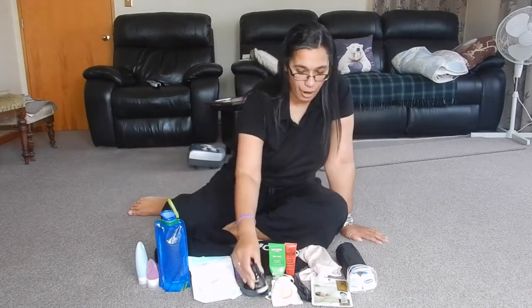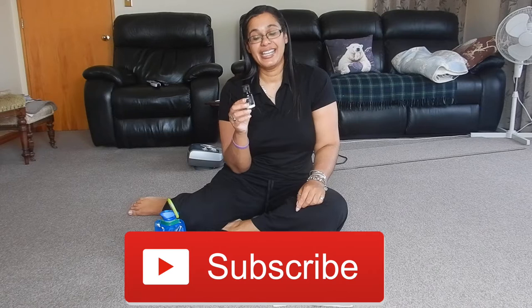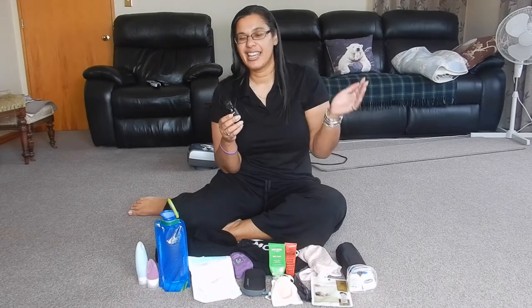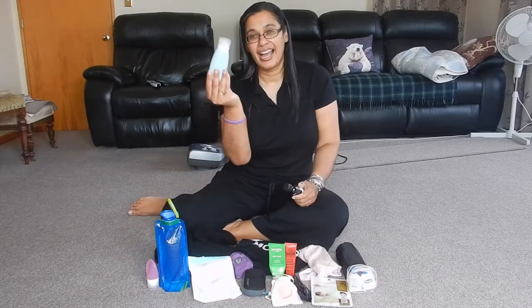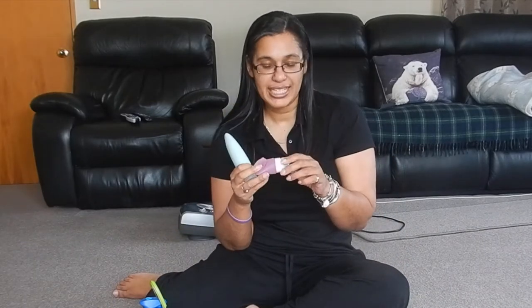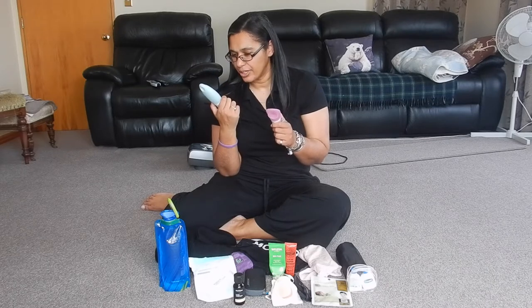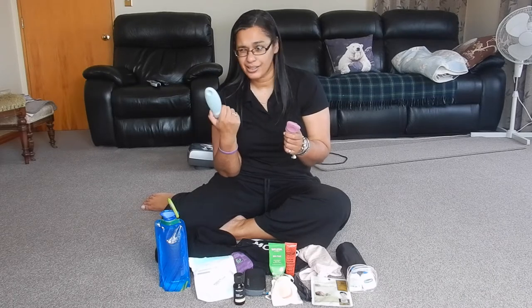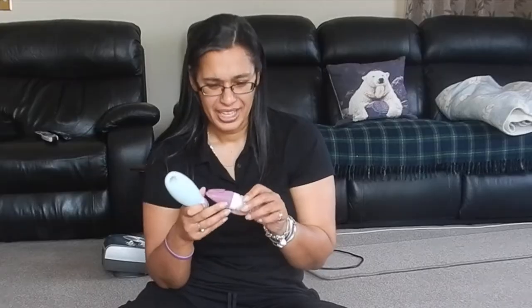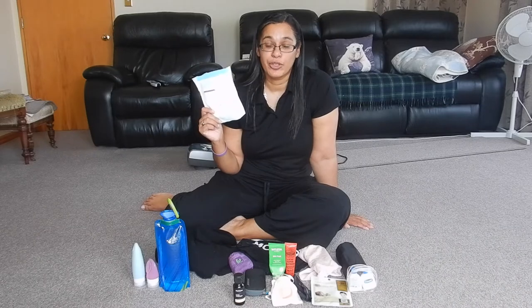It's COVID time, so some hand sanitiser. I actually received this as a gift — this is a 50ml size bottle. You can totally decant your bigger size hand sanitiser into a smaller bottle. You can get these silicone bottles in lots of different sizes, under the 100ml or three ounces for Americans. Also, some masks — some airlines don't allow you to wear the fabric ones, so some disposable ones.